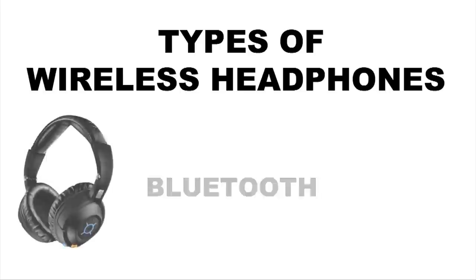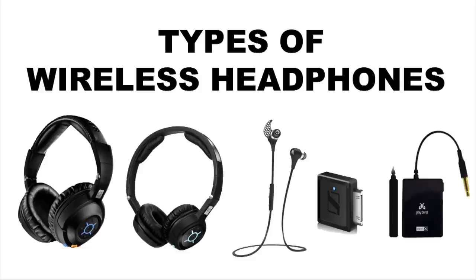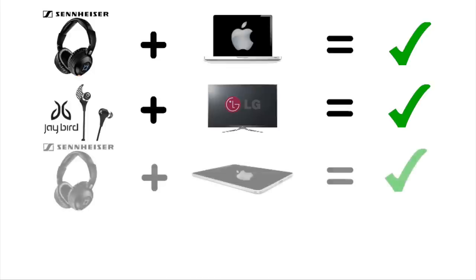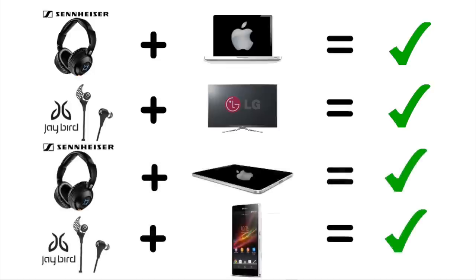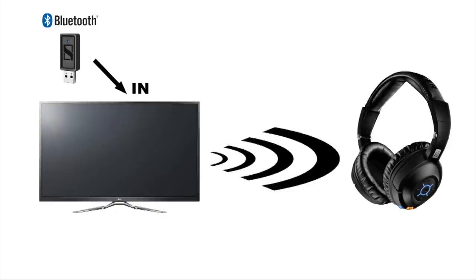Bluetooth. Wireless headphones which use Bluetooth are slightly different to other wireless headphones. Bluetooth is an international standard, meaning that Bluetooth devices should always be able to talk to each other, even if made by different manufacturers. Most Bluetooth headphones also have a microphone, making them great for interacting with mobile phones, laptops and tablets. Some TVs already have Bluetooth built in. Bluetooth transmitters are not always supplied with the headphones, but are available separately. This means that you can still use Bluetooth headphones with your TV, even if it has no Bluetooth itself.